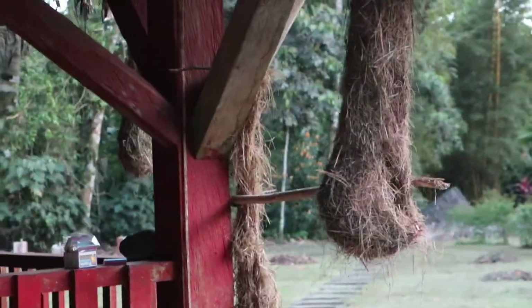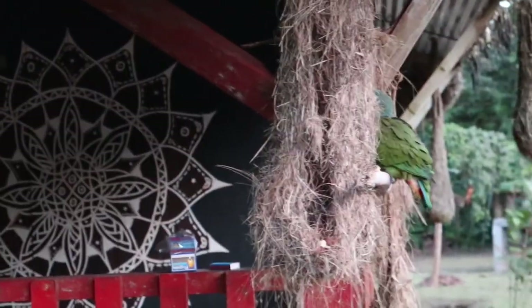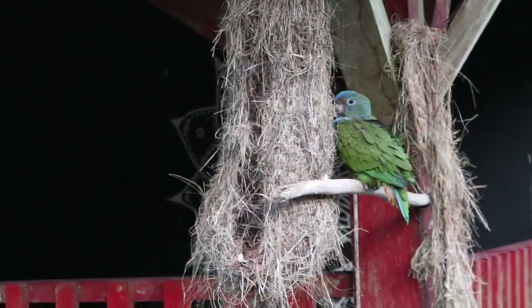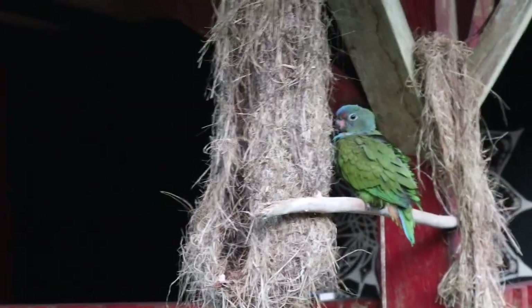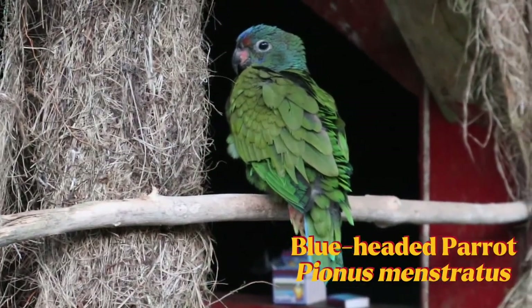There's a parrot right here! Oh my god. Very slow — I'm trying not to spook them. Oh my god, that is literally one of the coolest birds I've ever seen. Are you kidding me? That's unreal. Look at this guy. Hands down the coolest bird I've ever seen. He's just vibing at the ayahuasca resort.